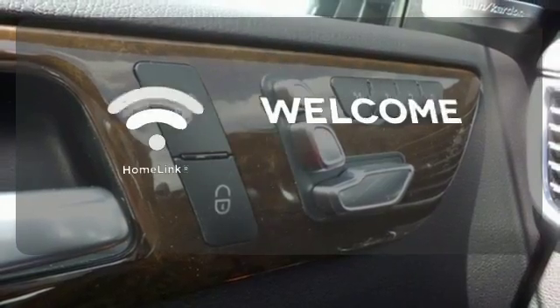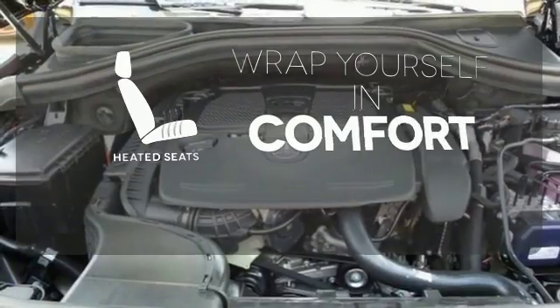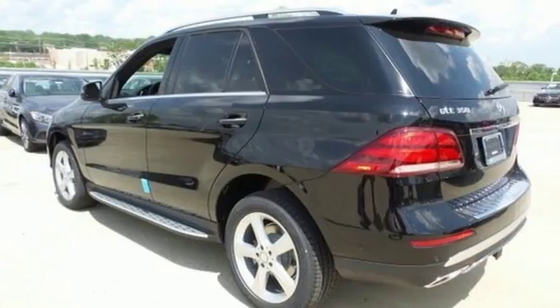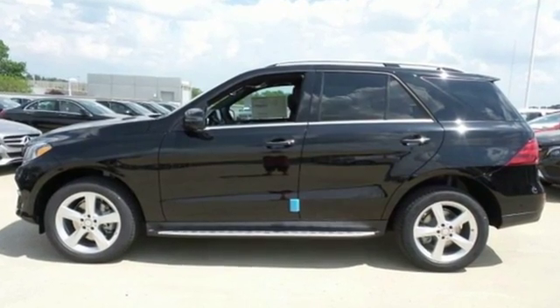Program garage door openers, gates and lighting systems with Homelink. Ward off the chills with heated seats. The premium SUV that started it all has a new name but the same attention to detail. Come experience this GLE class today.